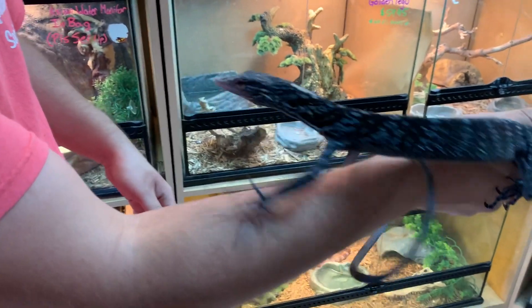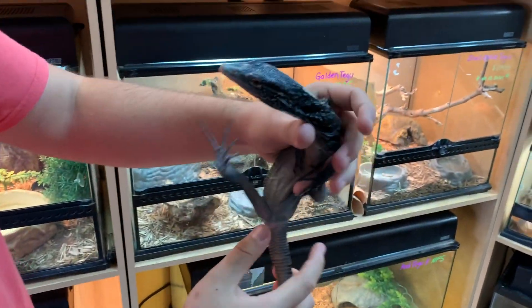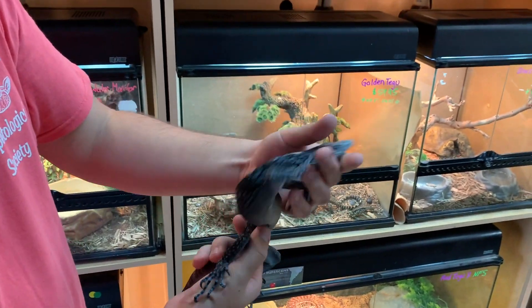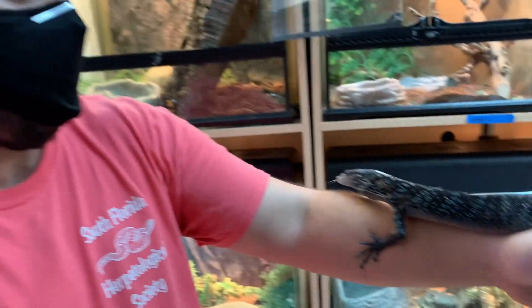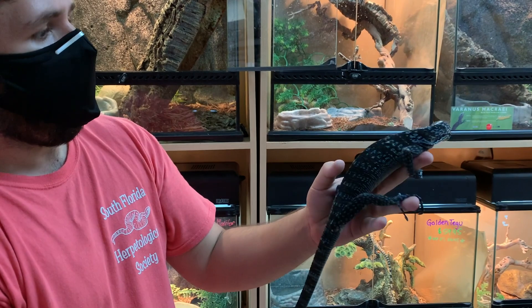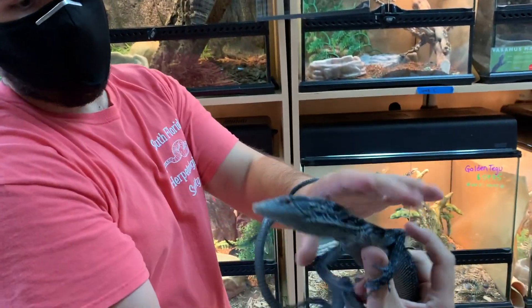Here we have another stunning monitor — this is a blue tree monitor. They're a monitor that hangs out in the upper canopies of the trees, and as you can tell it gets its name from its blue coloration. Some of the more common ones people see are the green tree monitors, and then there's also black tree monitors. This specific blue tree can only be found on one island in Indonesia — the Bantam Islands. They're one of the rarer ones and also get the largest out of all the tree monitors. What do you feed these guys? They eat anything — large insects, turkey, pinky mice, larger mice. Pretty much anything smaller than them they'll overpower.